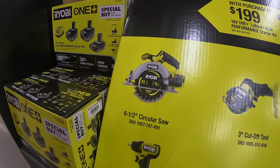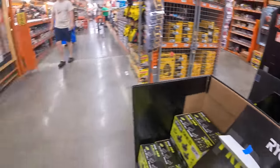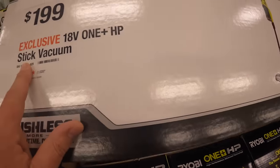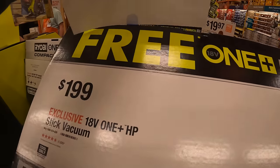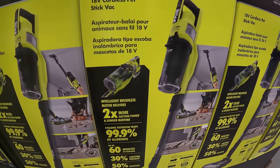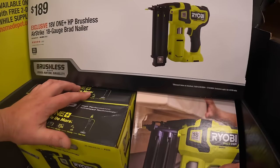Along with Milwaukee and DeWalt, which still has their sales going on up on the end caps. Over here they have $199 for the HP stick vacuum and you get this free with the battery kit. I actually bought a couple of these for work in my house — they are fantastic vacuums. $189 for their 18 gauge HP brad nailer.